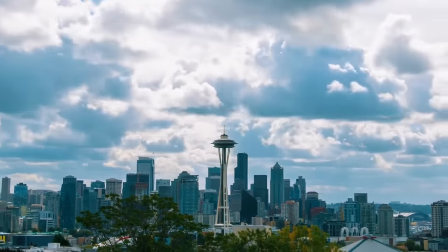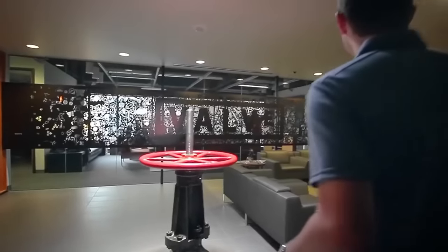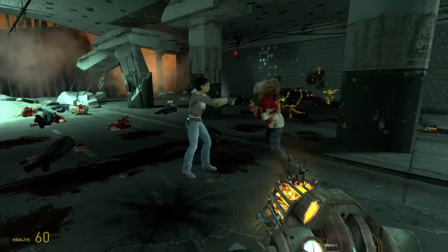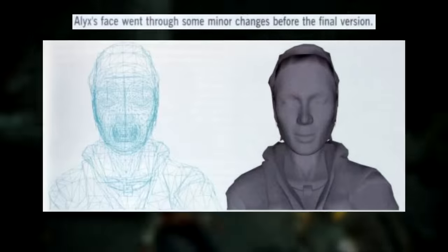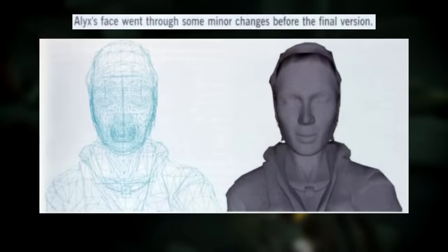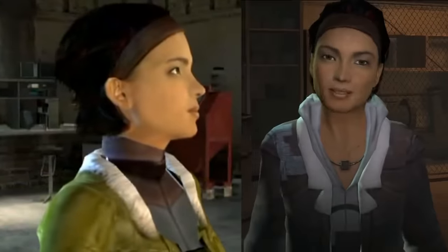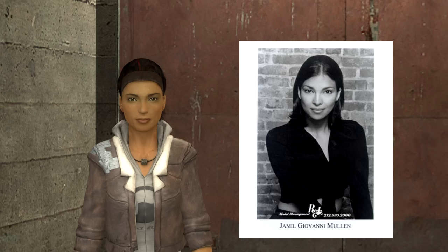She ended up staying near Valve's headquarters in Seattle for a while after deciding she needed a break from New York. During this brief getaway, her modeling agency brought her to Valve's doorstep, and she actually ended up not only providing Alyx's face, but also recording her motion capture animations. Alyx's face mesh was actually edited a little bit throughout development, and you can spot these small changes if you compare shots between some of the game's trailers. But the final character is still definitely very recognizable as Jameel.